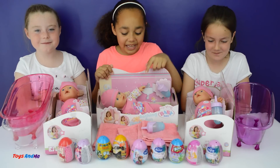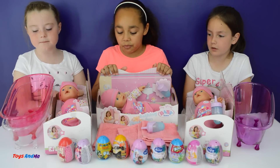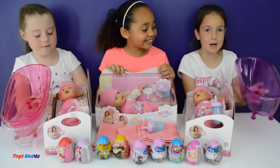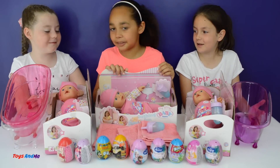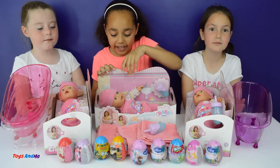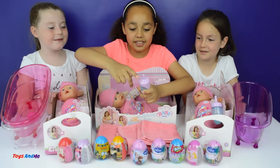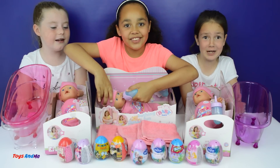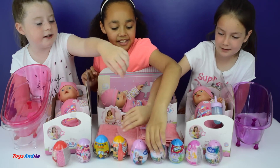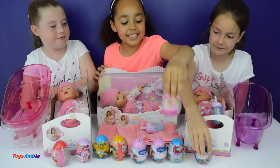We have 3 Baby Born dolls and they are all the same. Basically what this challenge is - we are going to take all the clothes off and then put them into the slime bath. We all have a different coloured bath: I am pink, I am purple - one of my favourites - and I am seafruit which is basically white. There is Hot Wheels, Hello Kitty, Super Mario, Frozen, Disney Princesses, and swap wheels.